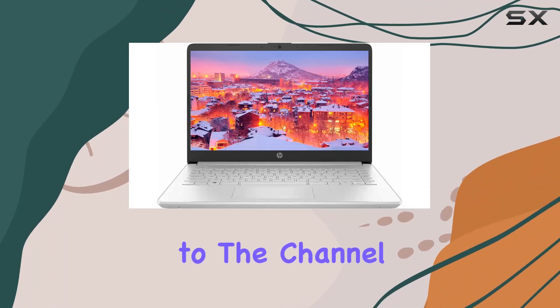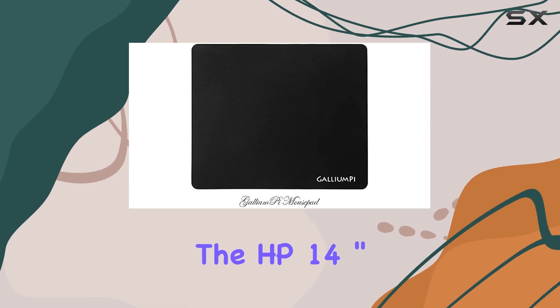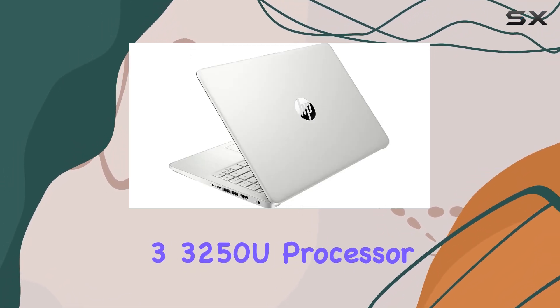Hey everyone, welcome back to the channel. Today we're diving into the HP 14-inch HD business and student laptop, powered by the AMD Ryzen 3 3250U processor.